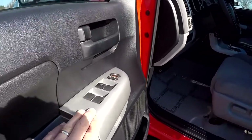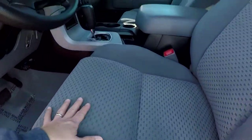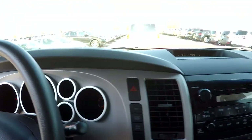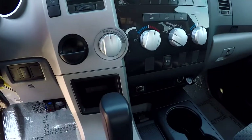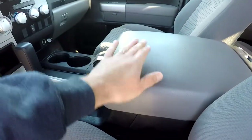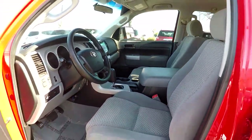Inside the Tundra you're going to have full power windows and locks, full power driver's seat. It's going to be a gray cloth seating. 144,273 is your current mileage. AM, FM, CD, and climate control here in the center. You've got some power ports down below and a lot of additional storage in that center armrest console. The interior has been very well maintained.